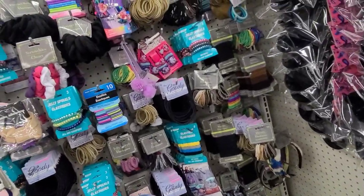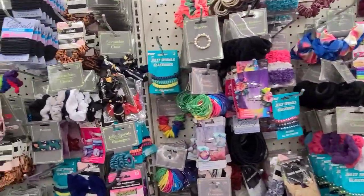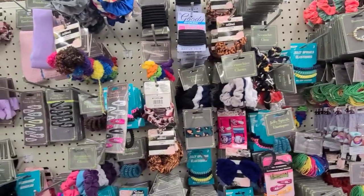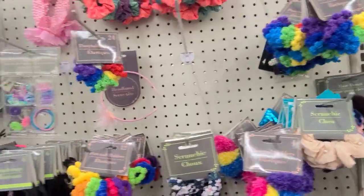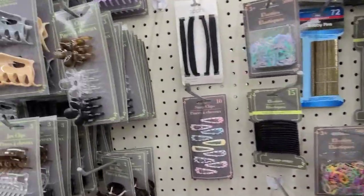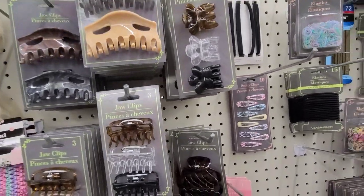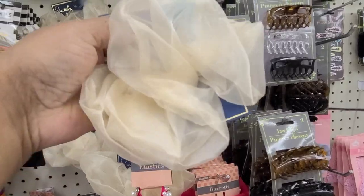And I'm gonna turn you guys around here — here's the accessories. I already scanned through it with my bare eyes and there's nothing here that I really, really like, except for one thing — and it's this. It's Sincerely Jewels, and I love this.